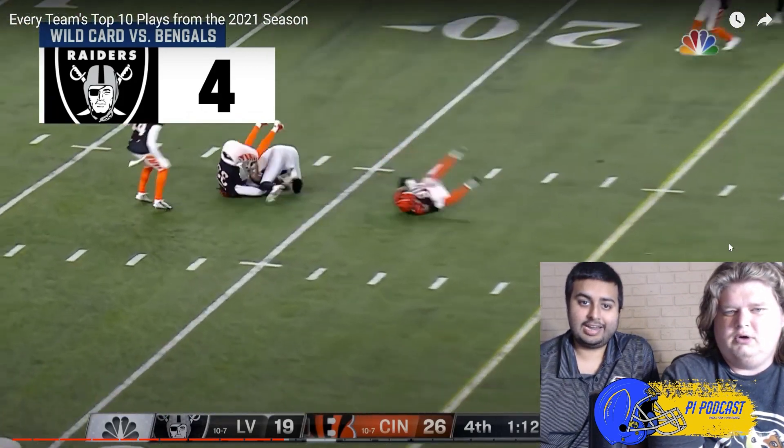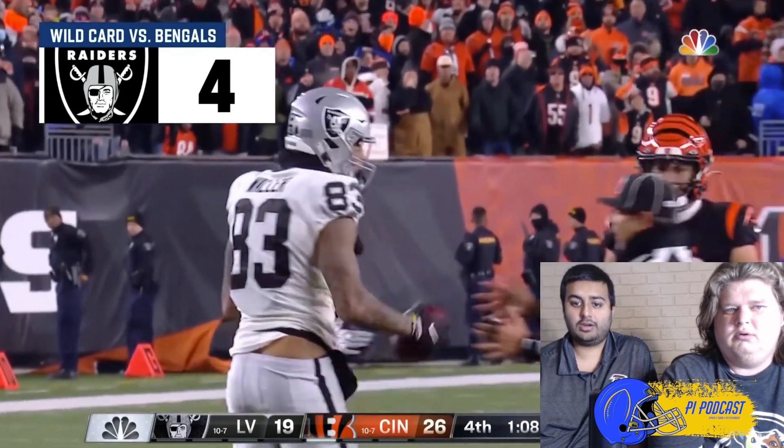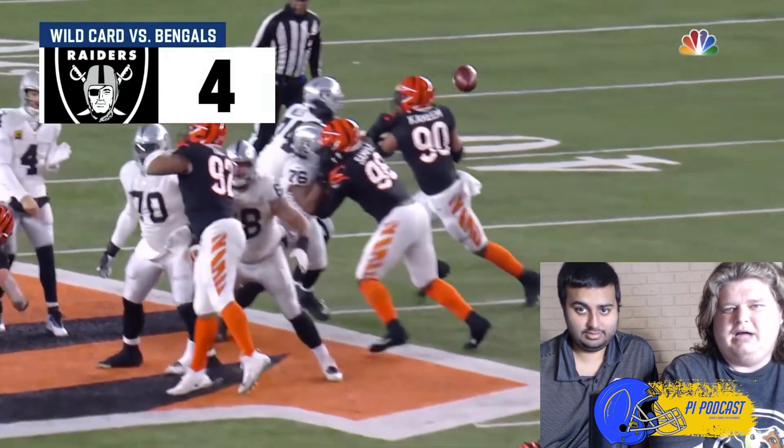Carr to Darren Waller — zips it in to Darren Waller for the first down! Especially the way they had to spend up on many bingles, I mean Carr put this — I want to dare Carr to get it.